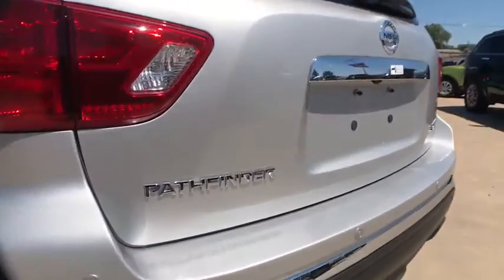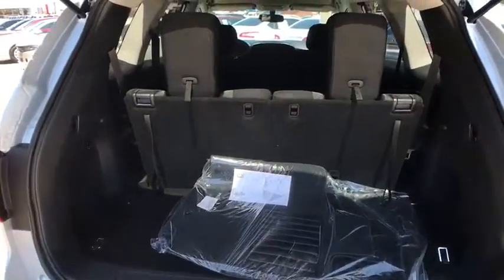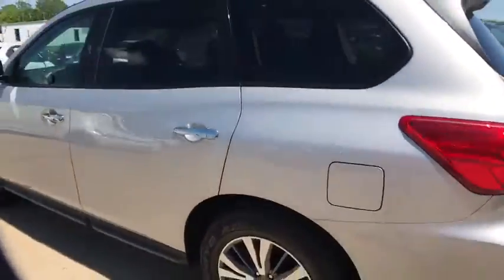Here are some of this vehicle's great options: stability control, remote engine start, traction control, steering wheel audio controls, anti-lock braking system, backup camera, keyless entry, leather wrapped steering wheel, Bluetooth, power steering.